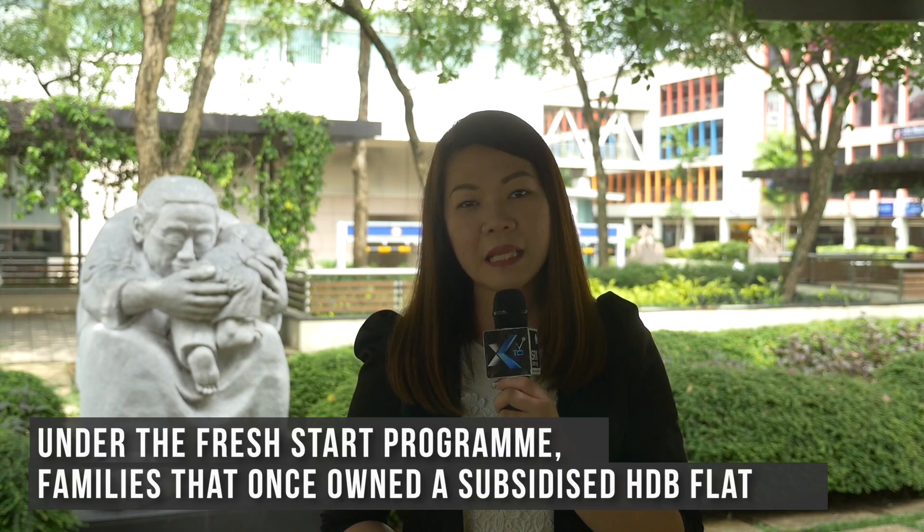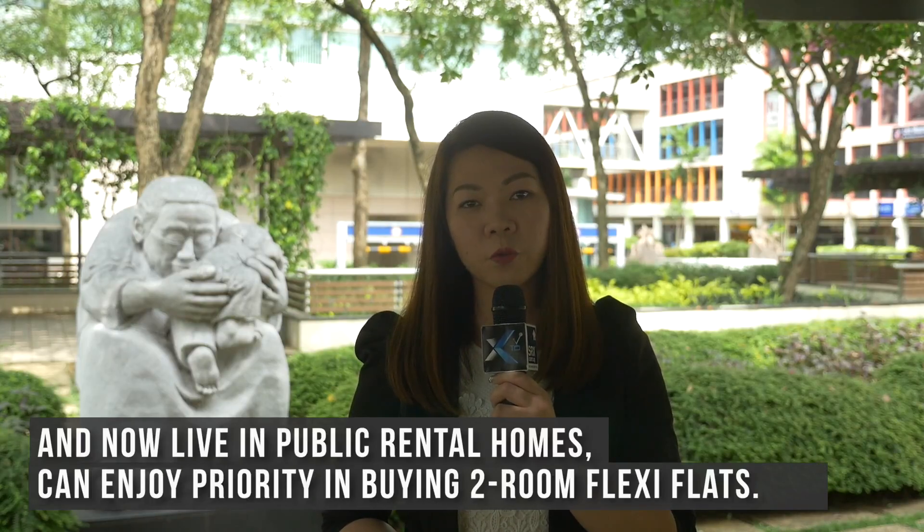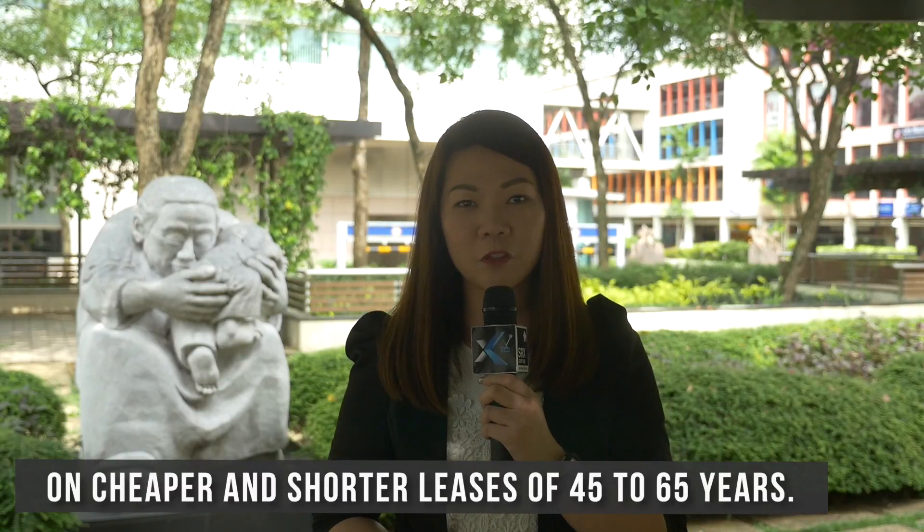Under the Fresh Start program, families that once owned a subsidised HDB flat and now live in public rental homes enjoy priority in buying 2-room flexi flats on cheaper and shorter leases of 45 to 65 years.